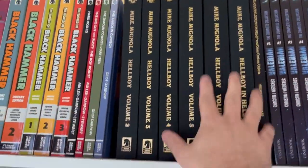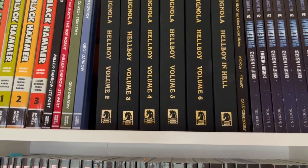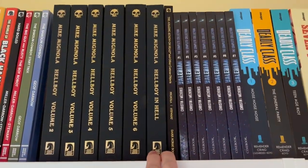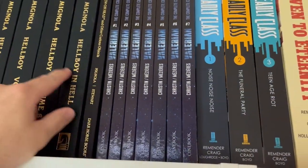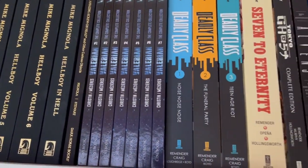This is the Hellboy Library Edition. Volume 1 is next to my bed right now — I'm doing a big Hellboy reread. I have volumes one through six, then Hellboy in Hell, and then The Amazing Screw-On Head. I just love that the spines kind of line up. I wish all of Mignola's library editions would be that way.